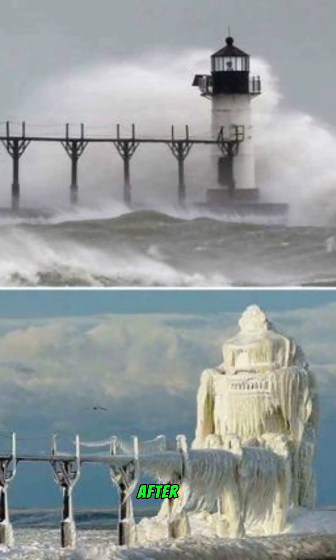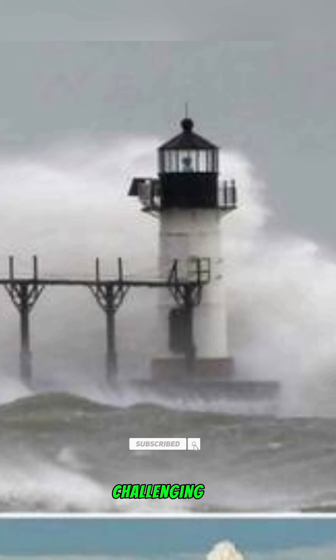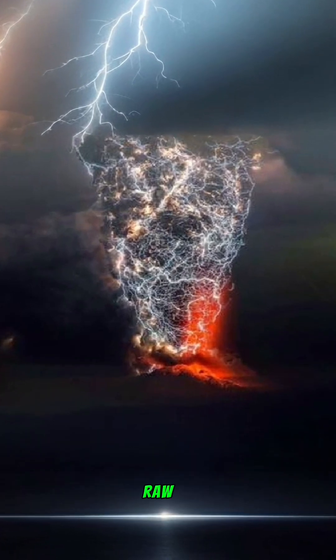Lighthouse before and after: this captivating image showcases a Michigan lighthouse before and after a severe ice storm. The transformation is remarkable, turning the structure into a frozen marvel, though likely a challenging scenario for the lighthouse keeper tasked with maintaining it.